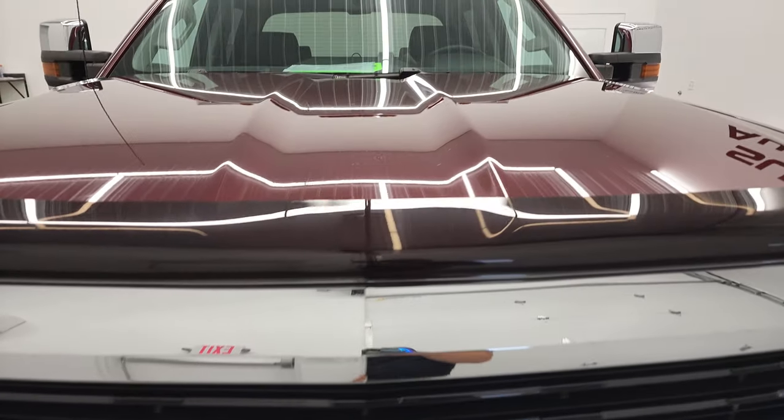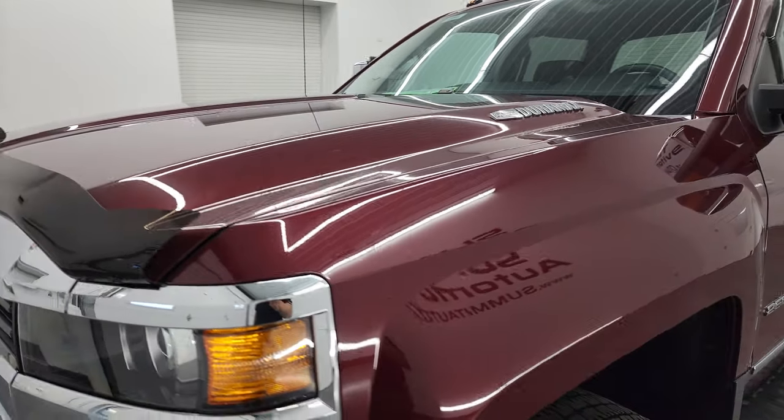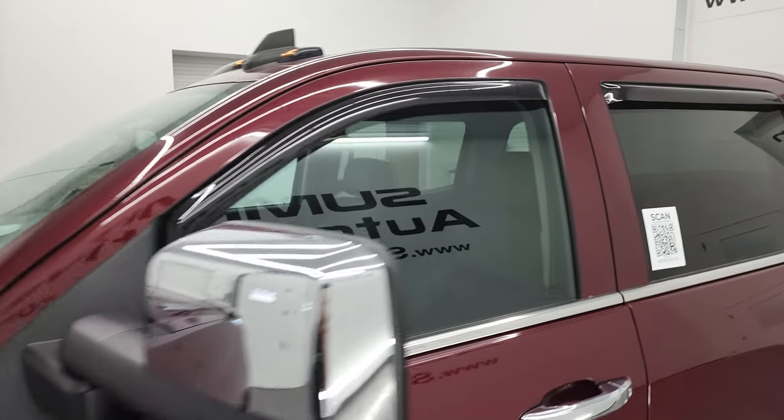I'm going to go all the way around in this video — inside, underneath, start it up, and take a look under the hood. Butte Red Metallic is the color.